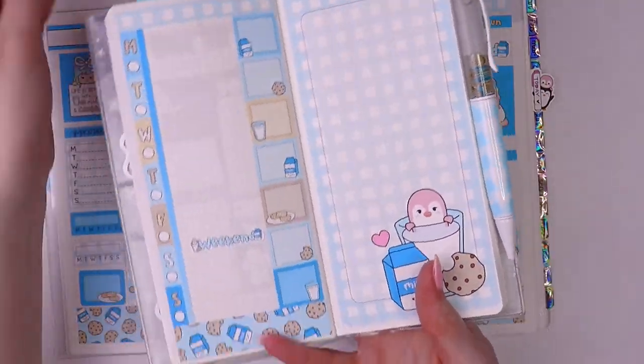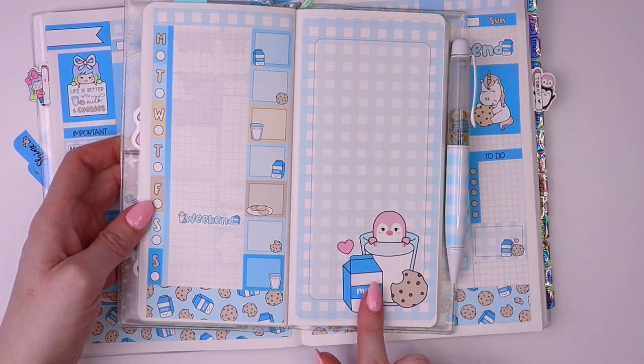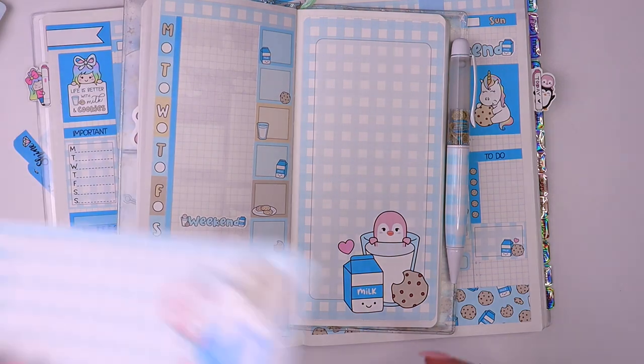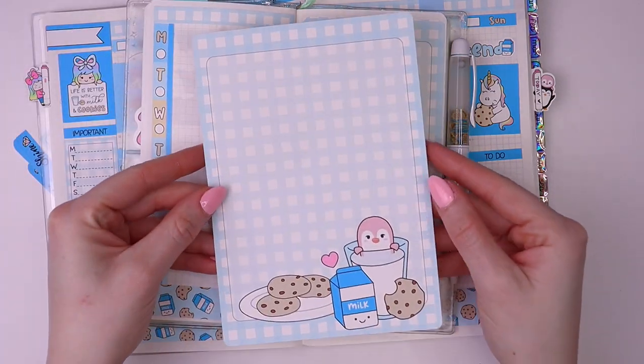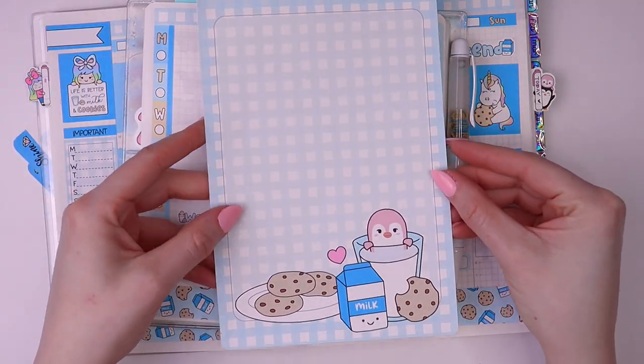We do have that jumbo sticker in the other sizes as well — here they are: A6, B6, and A5 or Hobonichi Cousin.